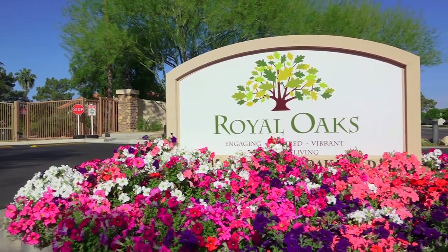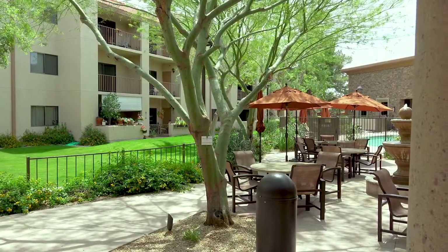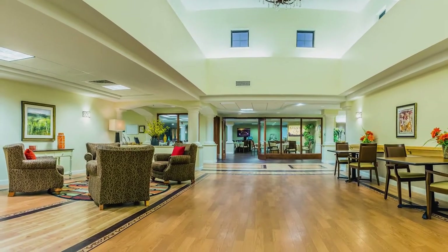The Royal Oaks campus is a place of beauty and elegance with all the amenities one could hope for. But its beauty is not only skin deep. Beneath the surface, smart technology is being implemented to further enhance the lives of residents.